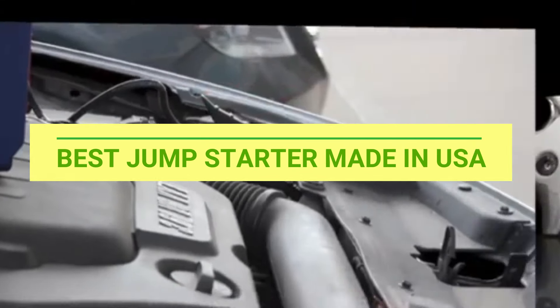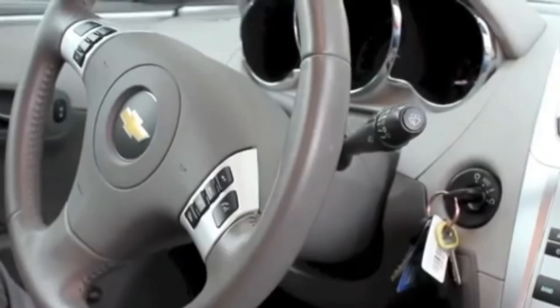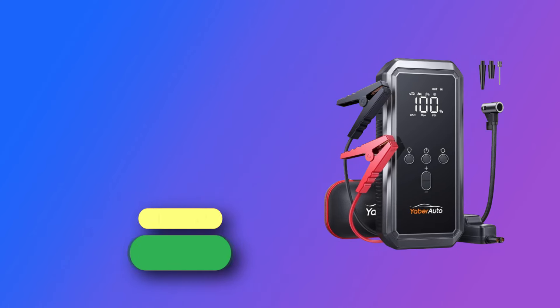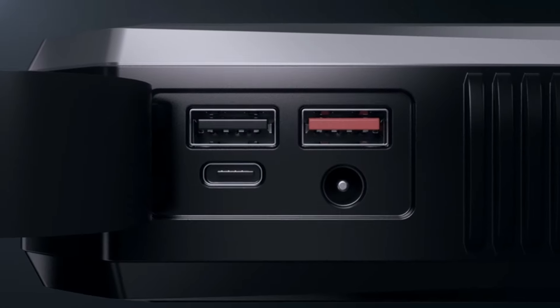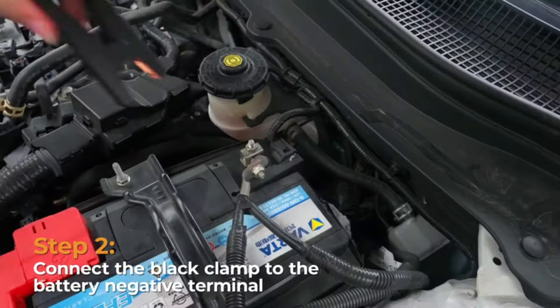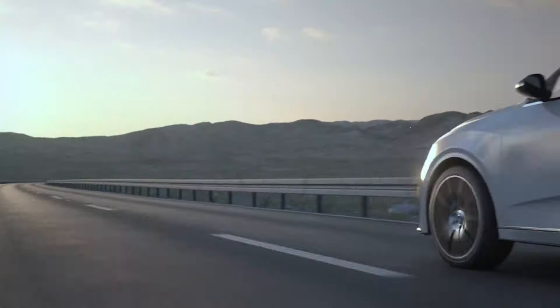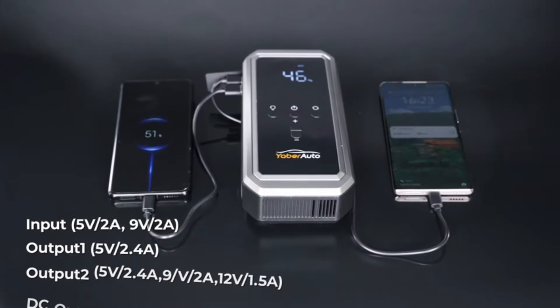Number 1: Yaborato Jump Starter Made in USA — powerful and safe. With boosted 3000A cranking current, the car battery jump starter battery pack can instantly restart your 12V vehicles even at minus 40°F, supporting more than 1000 plus recharge cycles. Smart preset and auto shutoff without repeated adjustment and check.